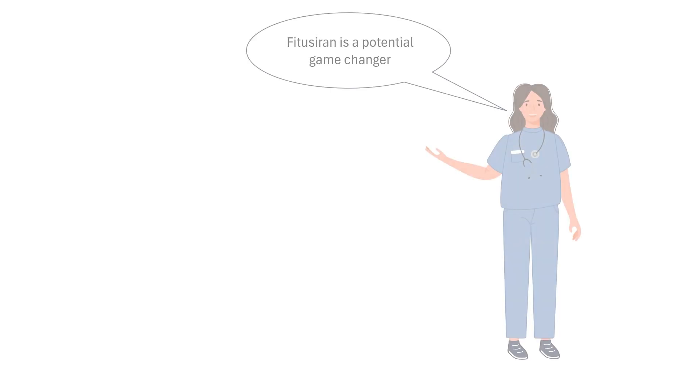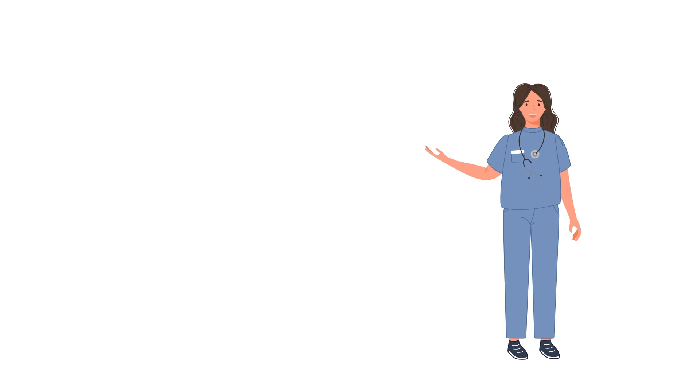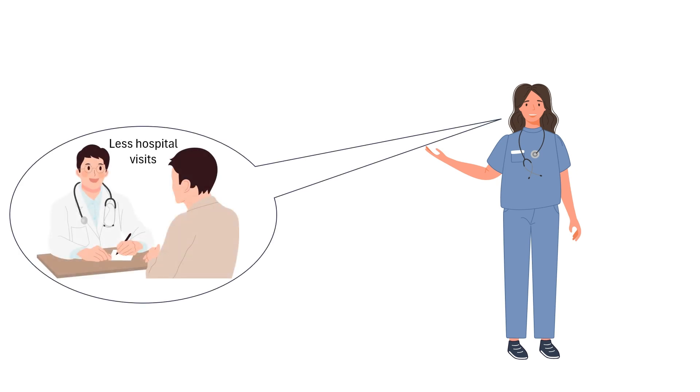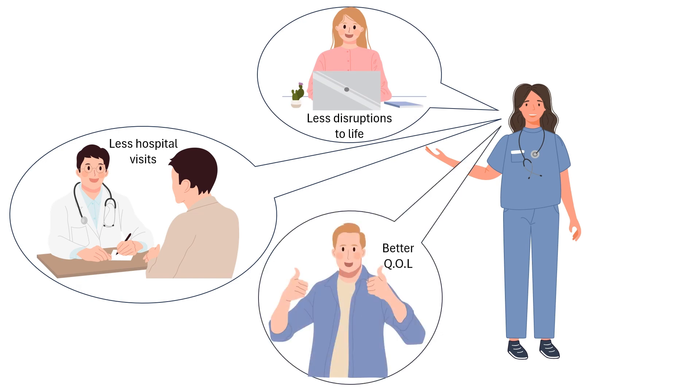Fituzerine could be a game-changer for people with hemophilia. It is administered via a subcutaneous injection just once a month — a huge improvement over the frequent infusions required by current treatments. For patients, this could mean fewer hospital visits, less disruption to daily life, and a better quality of life overall. Imagine being able to play sports, travel, or simply live without the constant fear of a bleeding episode. That's the potential of fituzerine.